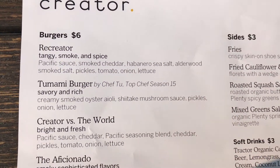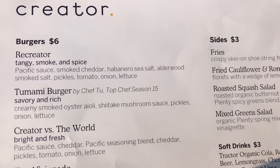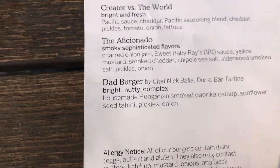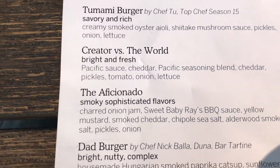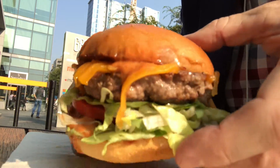All right, so here's the menu. They greet you at the door and take your order via an iPhone-type app. You have a choice of a Recreator, Toonami burger, the Creator versus the World, the Aficionado, and the Bad Burger. I got the Creator versus the World because it seemed like it would be the closest to what we review. You can't get bacon here. All right, chasers, there you go. There it is.